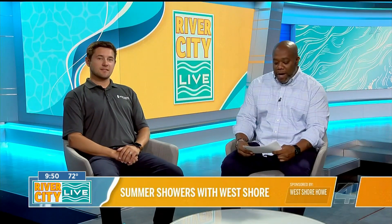Summer is upon us and everybody is out doing their activities and spending some quality time in their bath and shower afterwards to clean off that grime. I've got Max Lovingood here from West Shore Home and he's here to tell us more about how their easy and convenient installation process makes it possible to get a new shower this summer to deal with all of that.